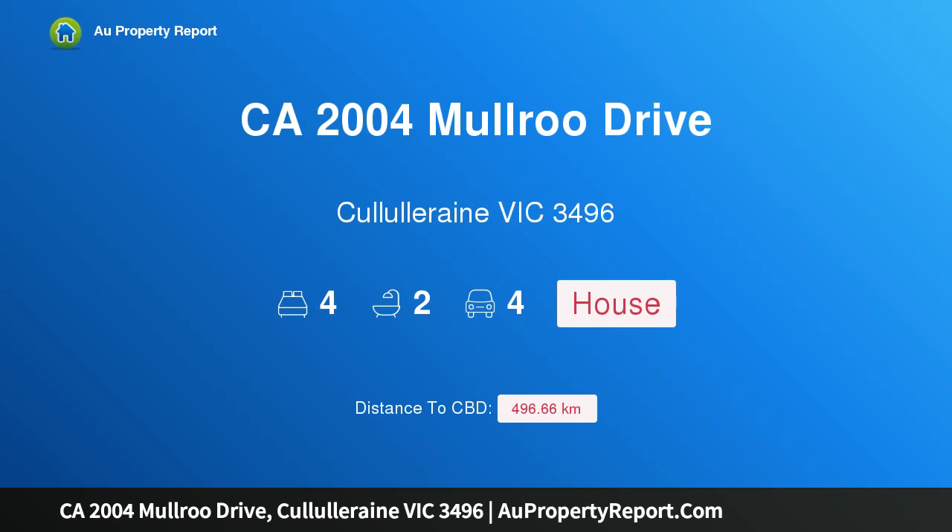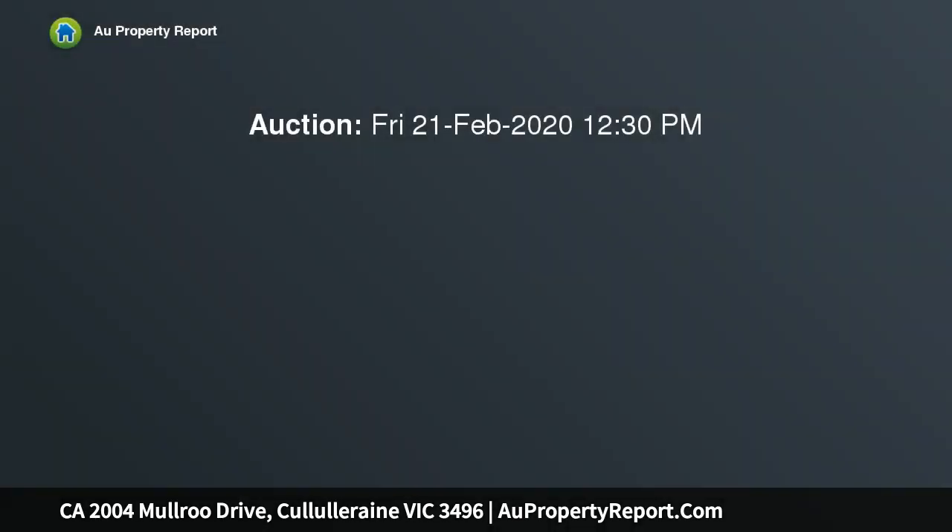Hi, I am glad to introduce property CA 2004, Mulrugh Drive, Kalalarane, Victoria, 3496.